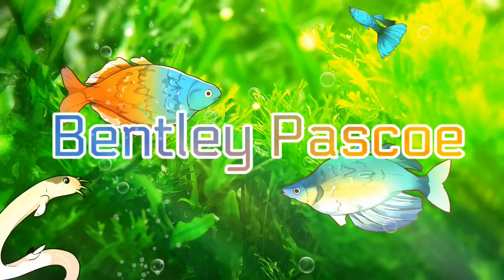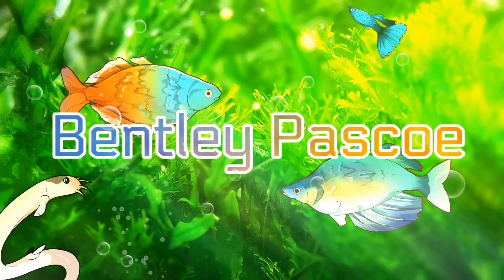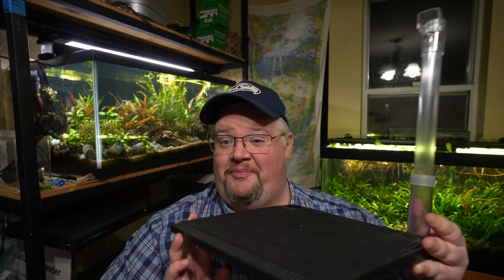Last week's video got a number of people pretty angry in the comments because apparently grandpa wanted to tell me to get off his lawn. This week I'm going to tell you to get off mine and teach you why this bad boy actually might have been the best filter all along. Hello everyone, this is Bentley. Today in the comparison series of your filter sucks, your filter is awesome, we are back with the humble undergravel filter.